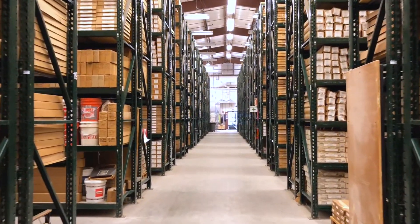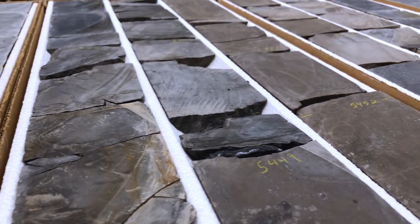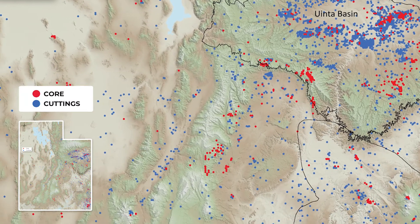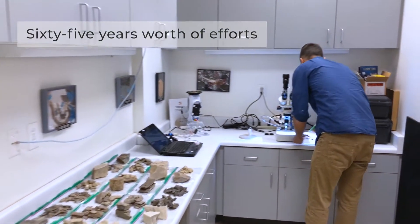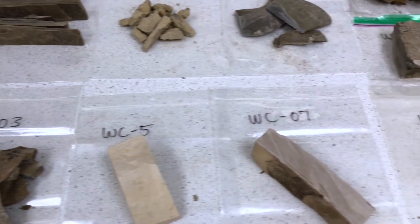The Utah Geological Survey's Utah Core Research Center is home to the region's most complete collection of geologic core and cuttings from throughout the state. The geologic specimens found here represent more than 65 years worth of efforts and approximately $5 billion worth of investment in Utah's natural resources.